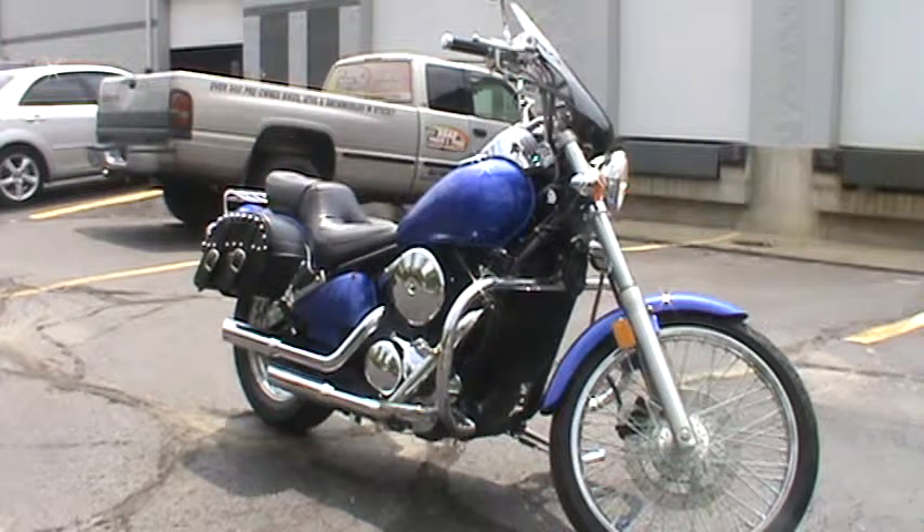Shield, crash bar, bags, boards, Vance & Hines pipes, highway pegs. This bike has everything. It's selling for $3,999.